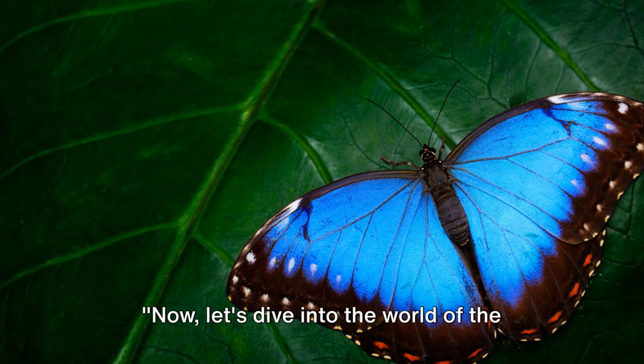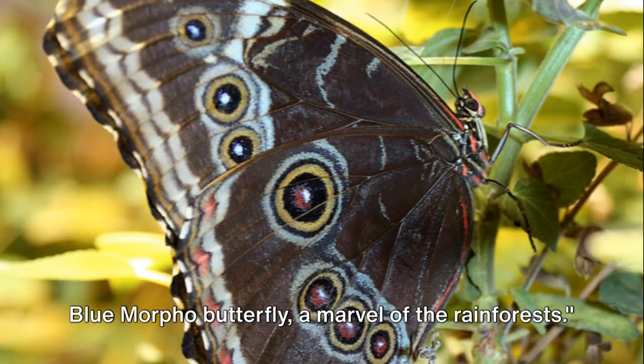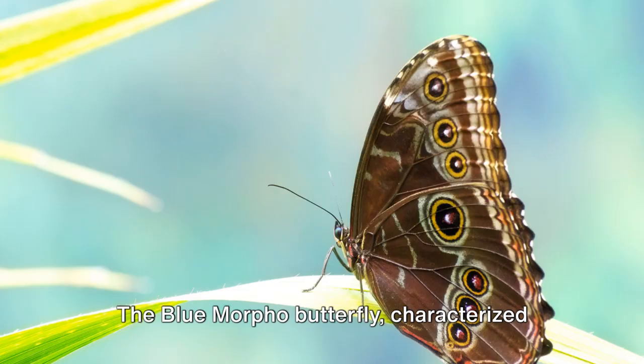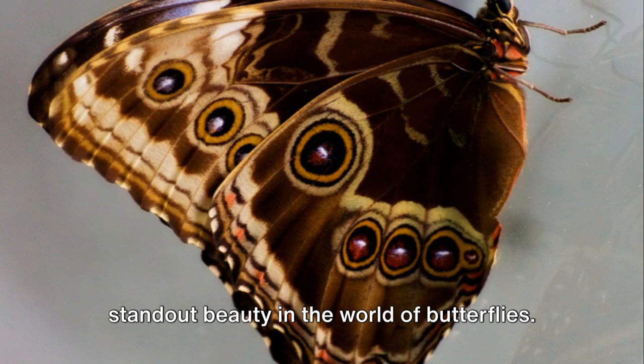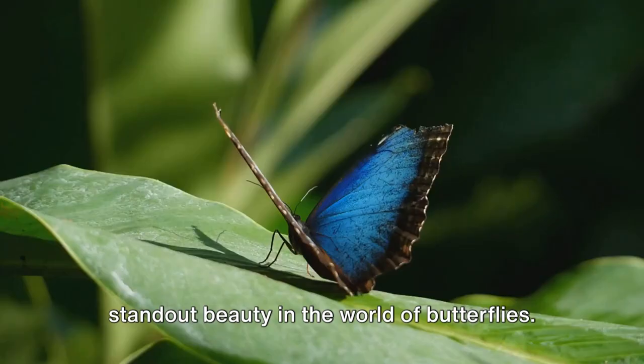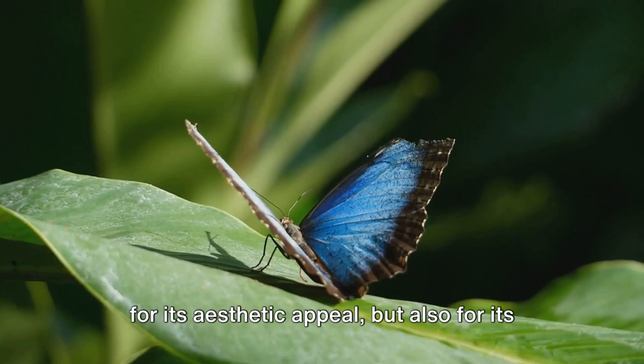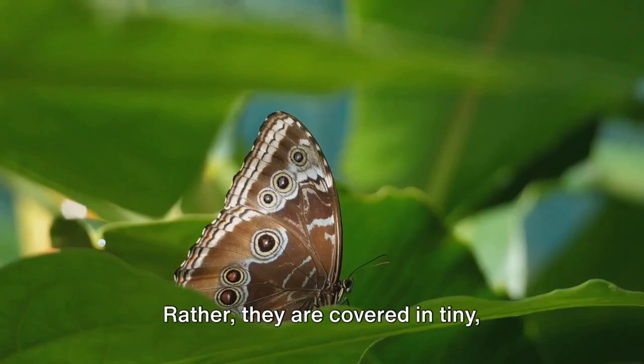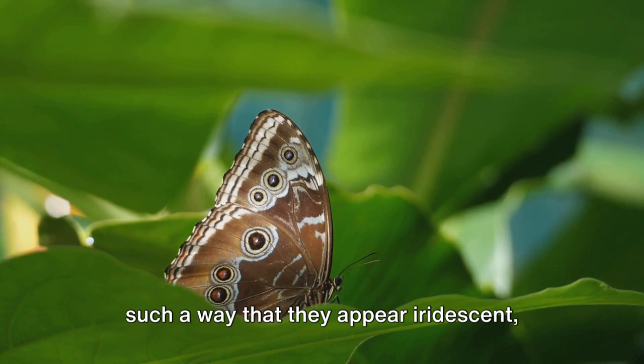Now let's dive into the world of the blue morpho butterfly, a marvel of the rainforests. Characterized by its strikingly vibrant blue wings, this stunning creature is not just known for its aesthetic appeal, but also for its unique ability to play with light. The blue morpho's wings aren't actually blue at all — rather, they are covered in tiny microscopic scales that reflect light in such a way that they appear iridescent, giving off a captivating blue glow.